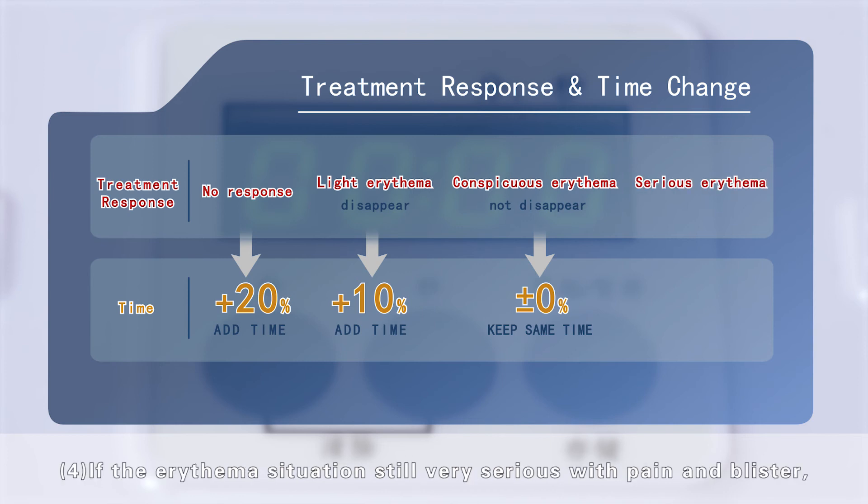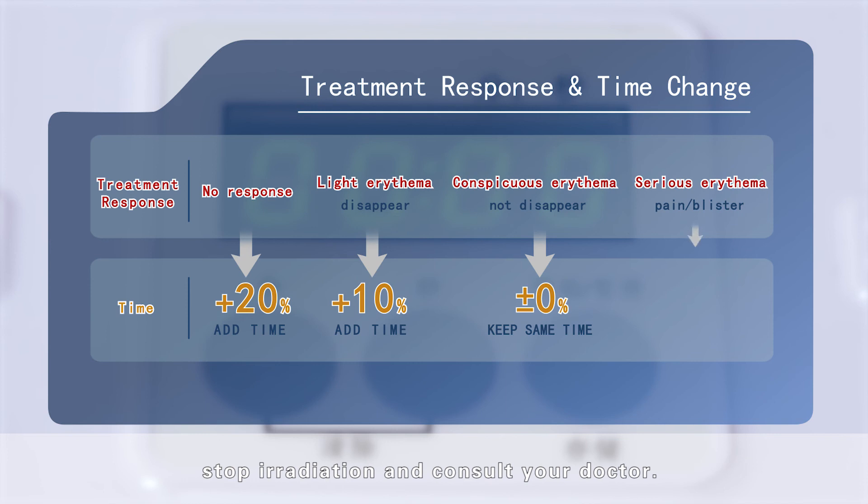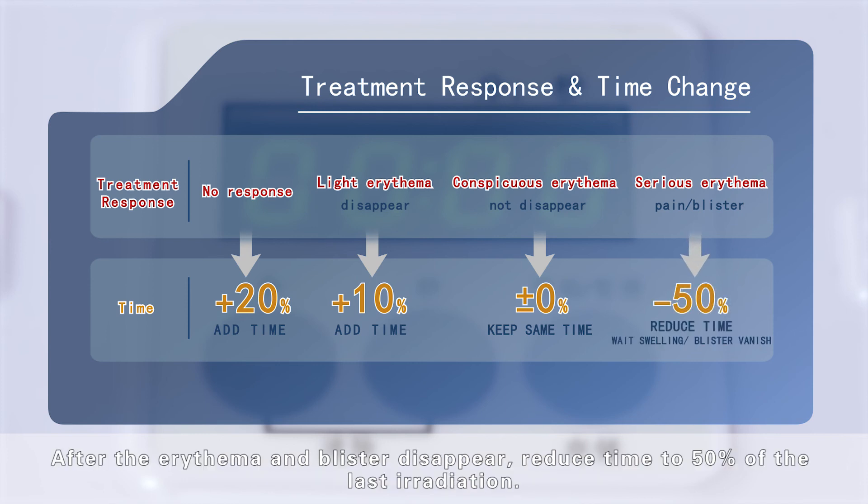If the erythema situation is still very serious with pain and blisters, stop irradiation and consult your doctor. After the erythema and blisters disappear, reduce the time to 50% of the last irradiation time.